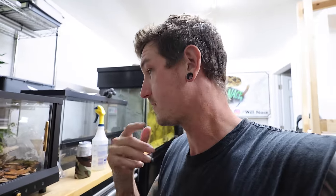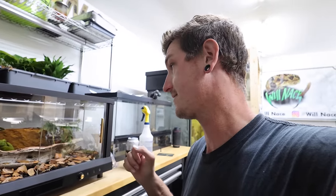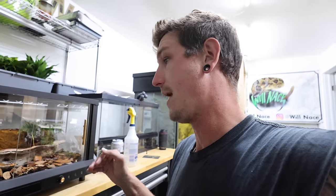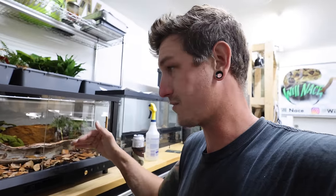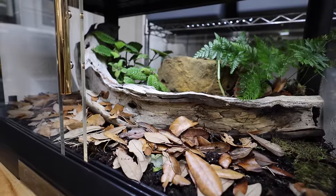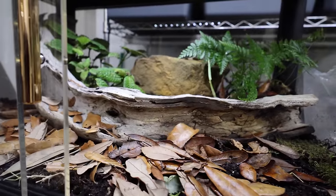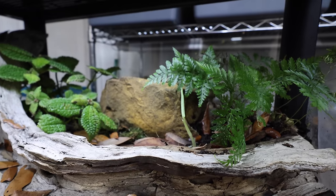A few things I would change — plexiglass. I'm not a fan of plexiglass; I'd much rather have glass. I do believe they have taller ones as well — I'll link their Instagram down below. This one's only about 12 or 14 inches, but it's really cool. They're stackable and breathable, with the fan. I think it's called the Egama — something like that. Super dope enclosure.